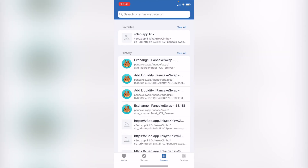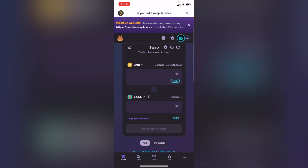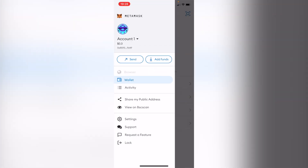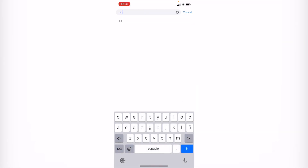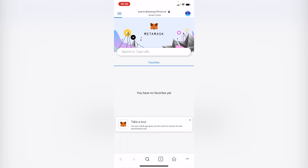Another great feature of both wallets is the built-in browser. If you want to go into PancakeSwap, which operates with the Binance Smart Chain network, you can swap between different tokens. In MetaMask we can do that as well — here is the browser, and I can open a new tab and search for PancakeSwap. As you can see, it's right here, and it's the same process.